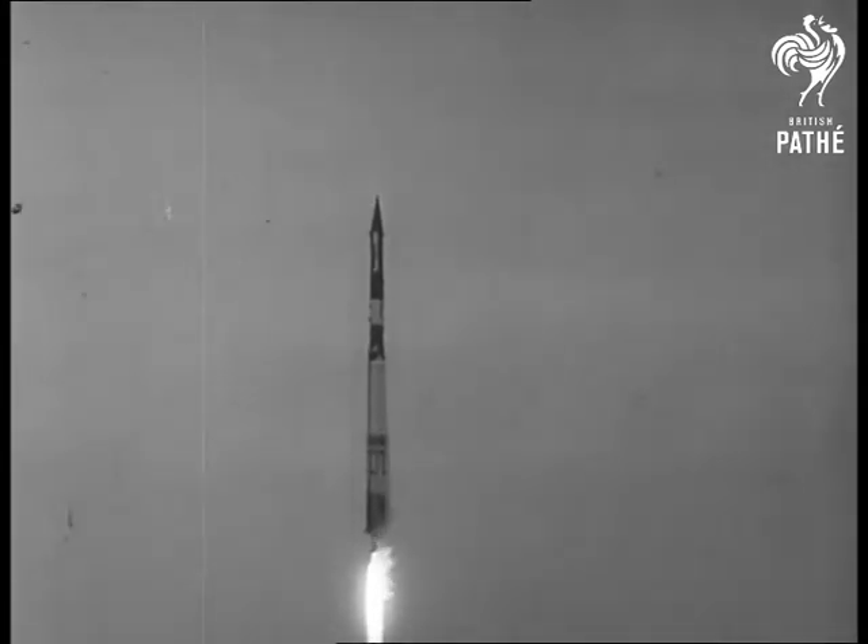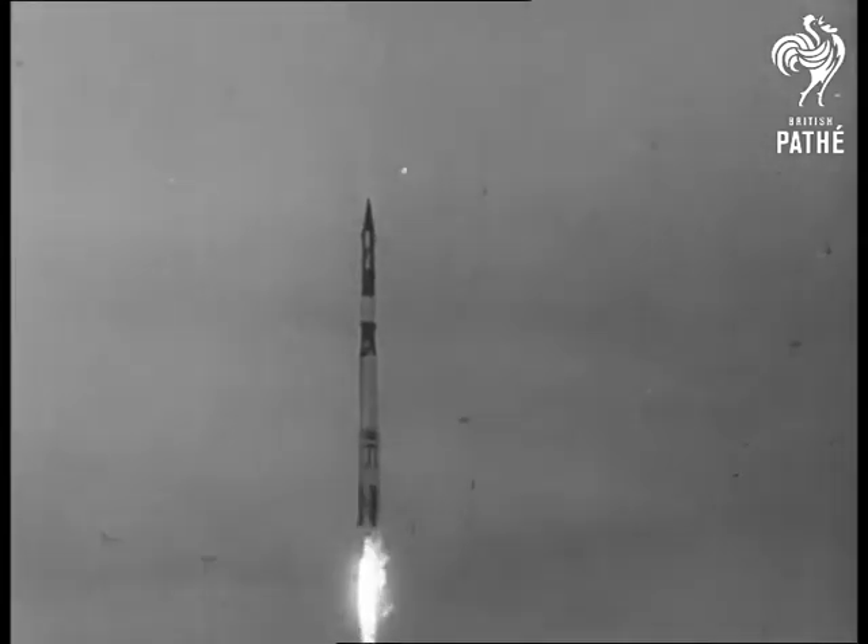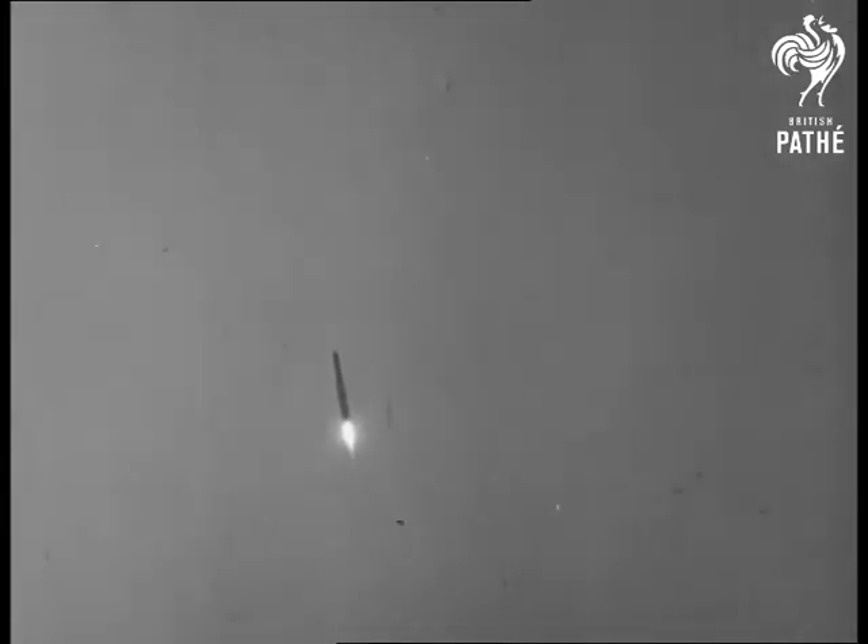In the wake of the successful launching, officials say the satellite should be able to detect typhoons and hurricanes spawning over the Atlantic and Pacific Ocean. Its batteries will last about two weeks, but the satellite itself could orbit through space for centuries.